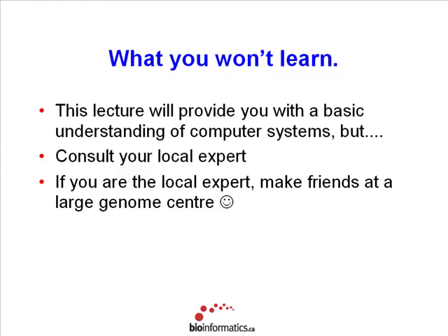In this time I have available, you're not going to learn a lot about computing, but you'll understand the basics of computing systems, how they're designed, and the main features to think about — especially with respect to purchasing decisions. The key thing is to talk to your local expert. And if you don't have a local expert, make a friend at a larger genome center. That's the best advice I can give you. Certainly at OICR, they have enough expertise to help.